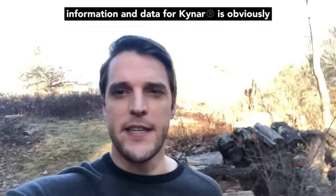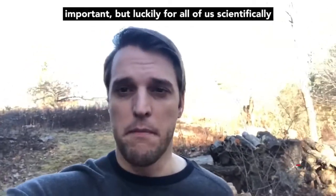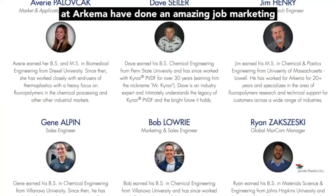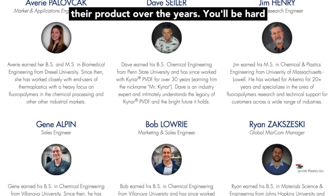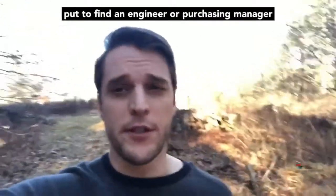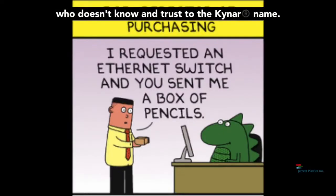The technical information and data for Kynar is obviously important, but luckily for all of us scientifically challenged folks, the brilliant people over at Arkema have done an amazing job marketing their product over the years. You'll be hard put to find an engineer or purchasing manager who doesn't know and trust the Kynar name.